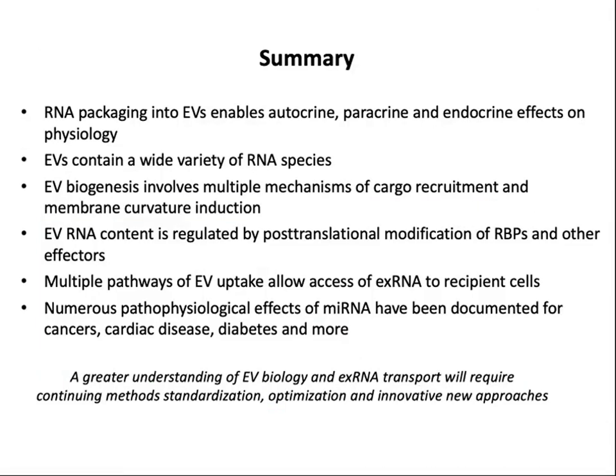To summarize: RNA packaging into extracellular vesicles enables autocrine, paracrine, and endocrine effects on physiology. Extracellular vesicles contain a wide variety of RNA species. Extracellular vesicle biogenesis involves multiple mechanisms of cargo recruitment and membrane curvature induction. EV RNA content is regulated by post-translational modifications of RNA-binding proteins and other effectors. Multiple pathways of EV uptake may allow access of extracellular RNA to recipient cells. A number of pathophysiological effects of microRNA have been documented for cardiac disease, cancer, diabetes, and other diseases. A greater understanding of EV biology and extracellular RNA transport will require continuing standardization and optimization of methods, and innovative new approaches.